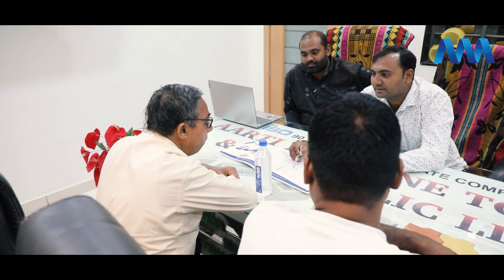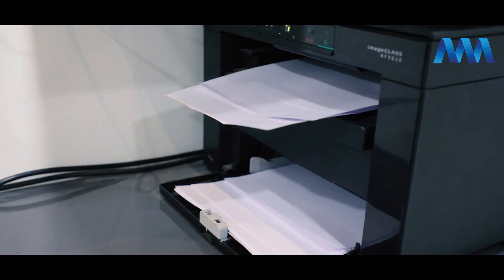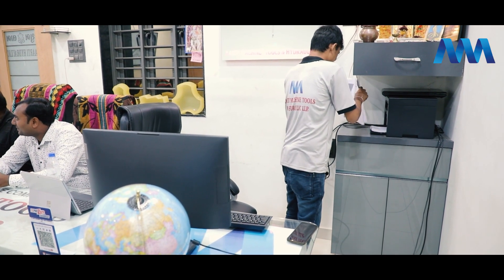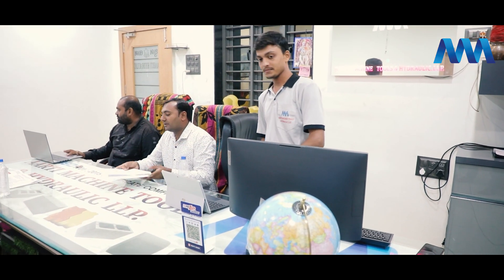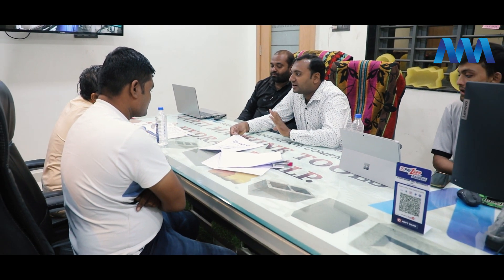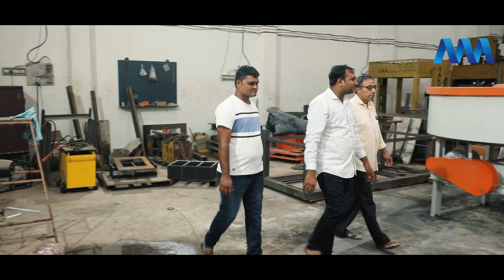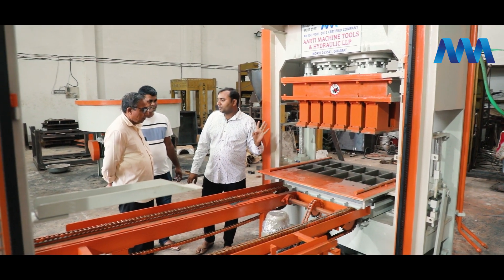We offer customized designing solutions and our technology is unique and best, so we achieve the required quality standards for fly ash bricks. We are constantly looking to improve the overall customer experience with our after-sale service. Not only do we regularly gather feedback from customers, but we also resolve every single customer complaint as a matter of priority. With our top-of-the-line packaging machines, our concrete pre-equipment are given the finishing touch before they are sent out to our clients.